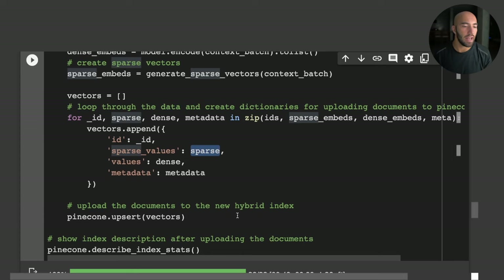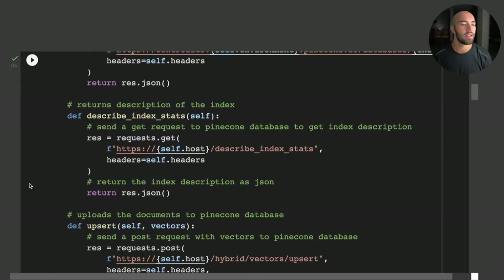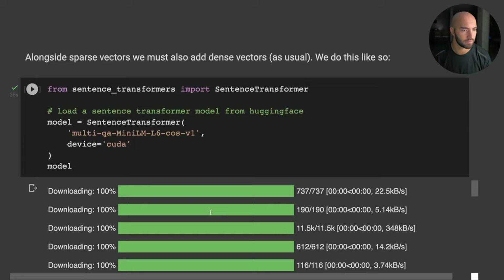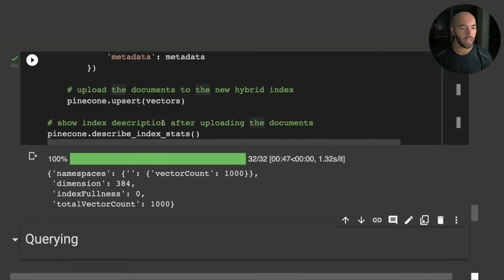It's worth noting that this upsert goes to the hybrid endpoint rather than the standard vectors upsert endpoint — the only difference is the extra hybrid path included in the URL. Running this took about 47 seconds and we now have 1,000 vectors in the index.